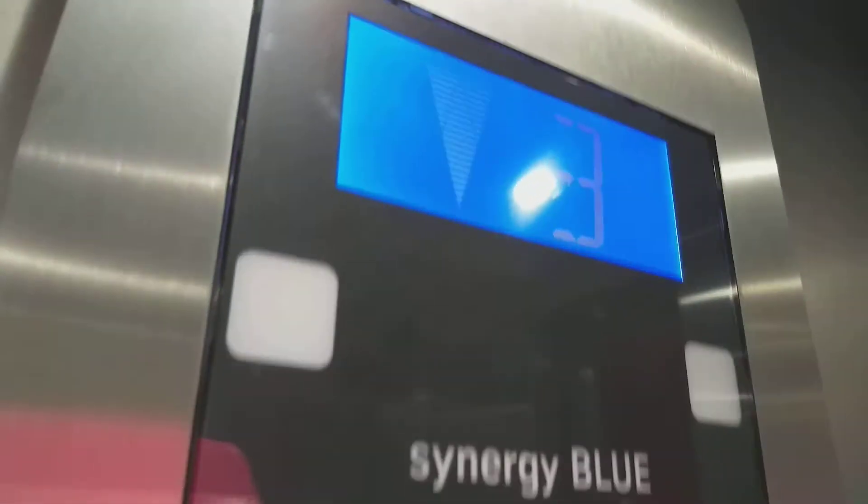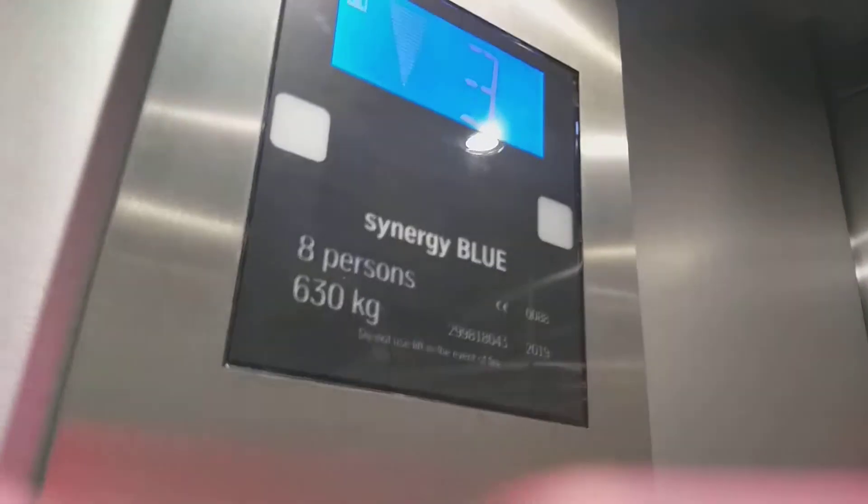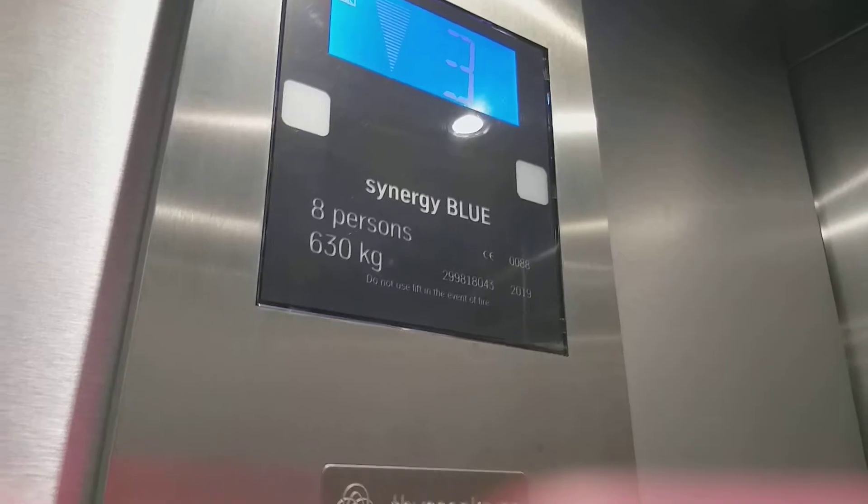Open out, zero. Travel down. Door closing. Synergy blue. Is it Thyssenkrupp? Yes, it's Thyssenkrupp. But it's called the Synergy blue.